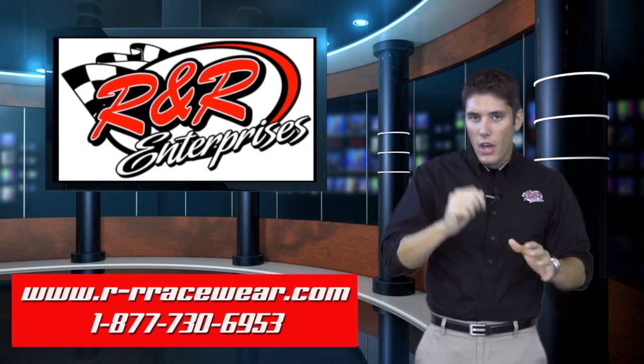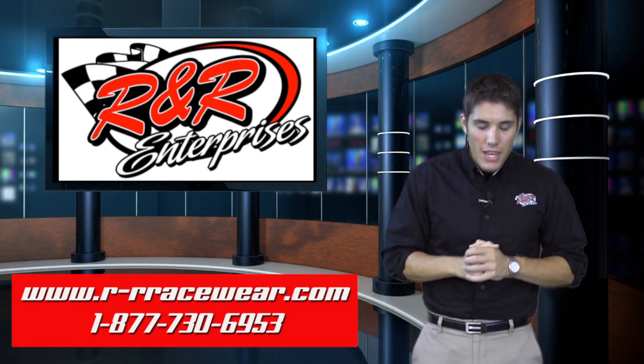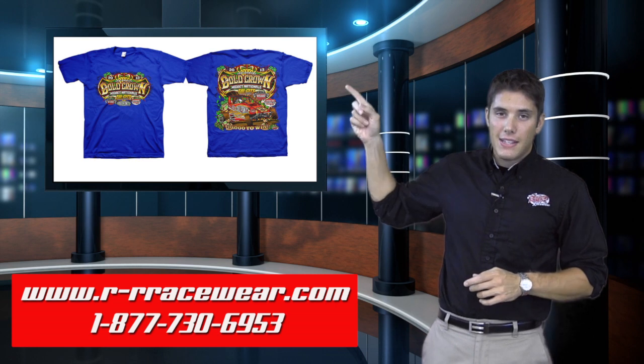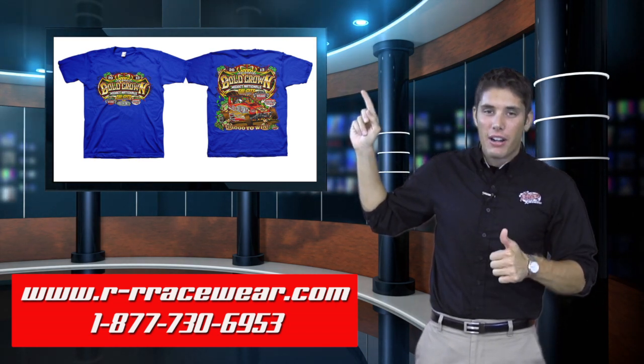Moving right along, another great event coming up next weekend at Tri-City Speedway is the fifth annual Gold Crown Nationals featuring the Power Eye Midgets — a great series and a great track. Take a look at this design, very awesome, $10,000 to win, very exciting.